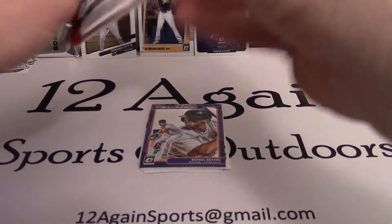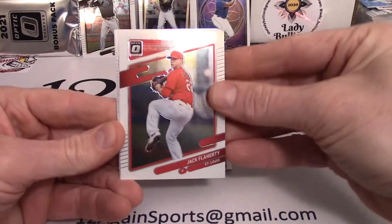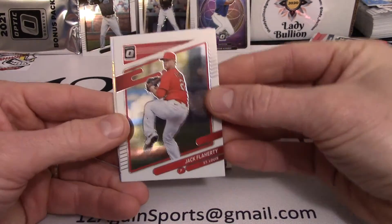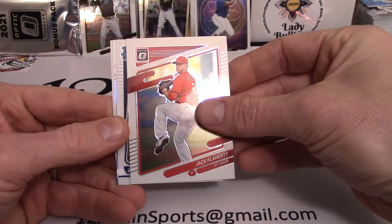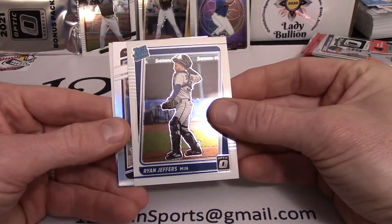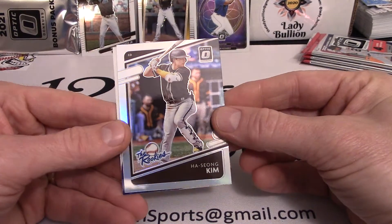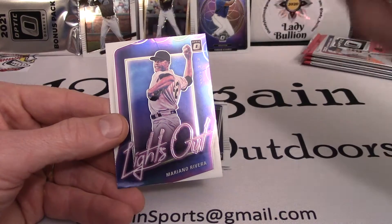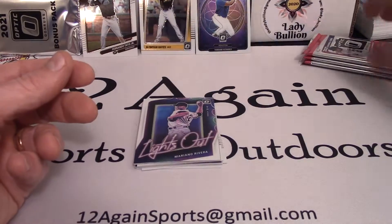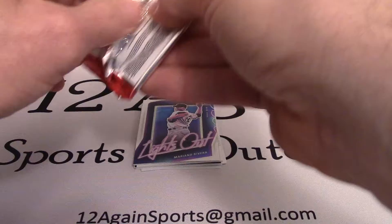Looking forward to getting together with some family for Christmas coming up. Been to a Christmas party already — friends at church. Pack three starts with Jack Flaherty, Ryan Jeffers rated rookie, Ha-Seong Kim's rookie card, followed by Mariano Rivera, which is a pretty neat looking card.